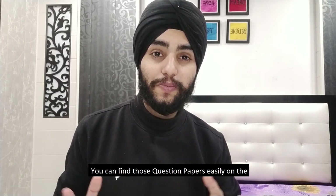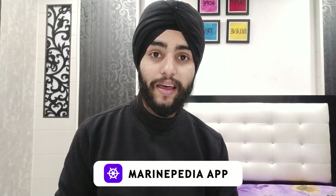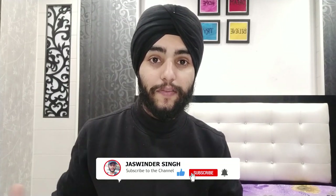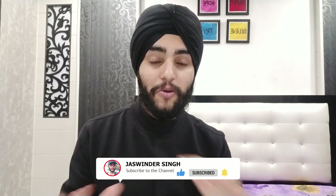You can find those question papers easily on the Marinepedia app and prepare through that. Although it looks tough, you can easily clear the six written exams in the very first attempt. Finally, the three orals or three functions are the toughest part, as all three are conducted on the very same day.